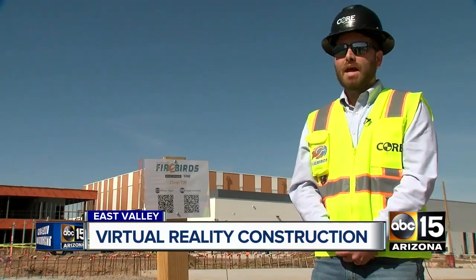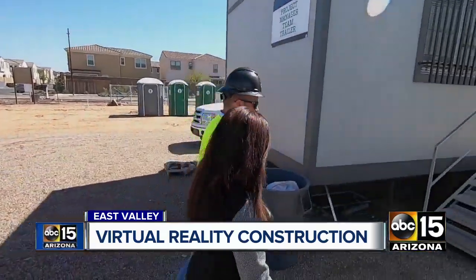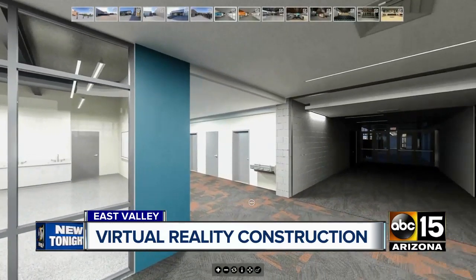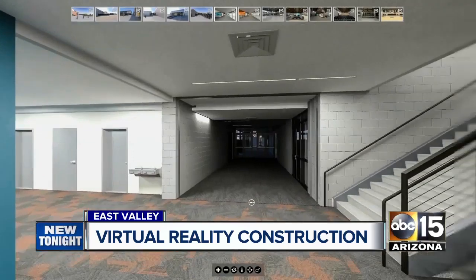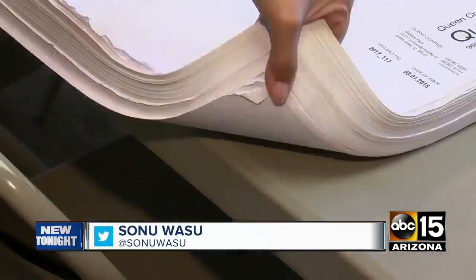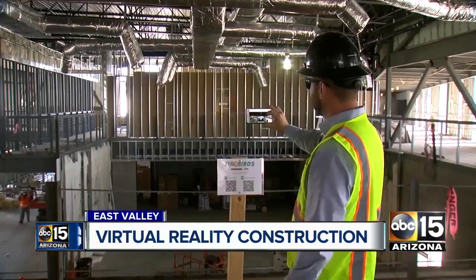Is this the future of construction? I believe so. The project manager tells us they're doing this not for the cool factor, but because it's a lot more efficient. We consistently deliver our projects on time and under budget. These virtual reality goggles have replaced pages and pages of blueprints showing you what the school would look like. Less time, less paper, and under budget.